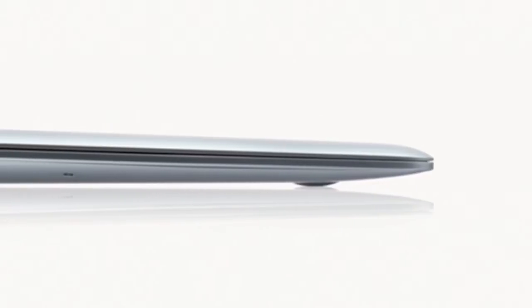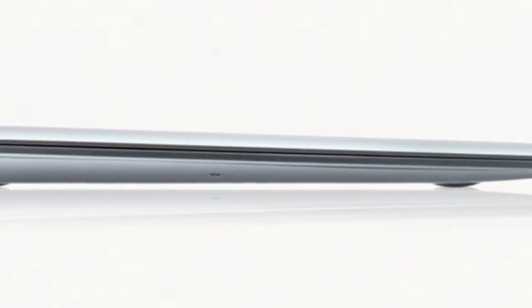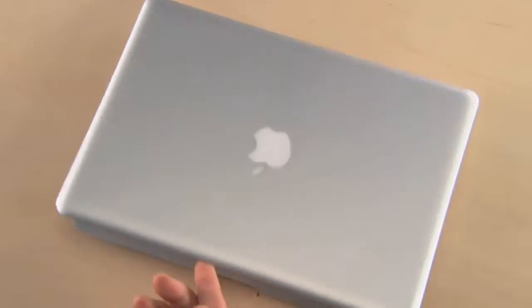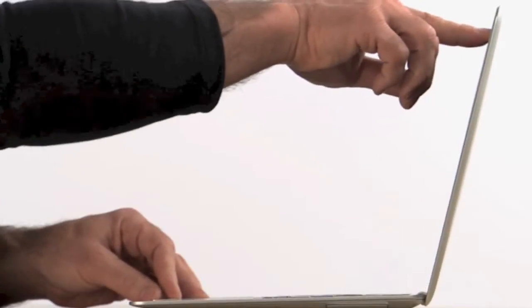At its thinnest point it measures 0.16 inches and at its maximum height it's just 0.76 inches. It's made of sturdy aluminum and is durable enough to carry everywhere. MacBook Air ships with Mac OS X Leopard and iLife 08 and is optimized for the wireless world in a way that only Apple can do. It comes standard with the latest 802.11n and Bluetooth technology.